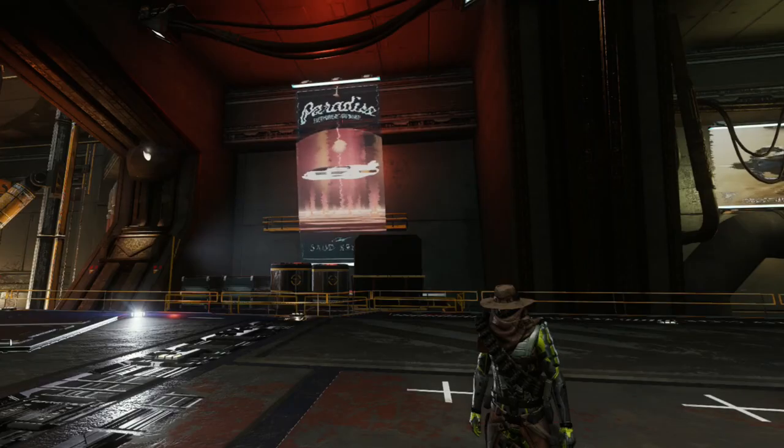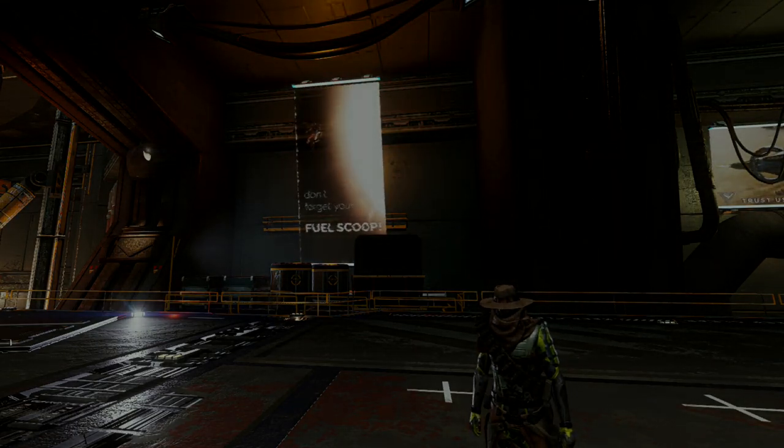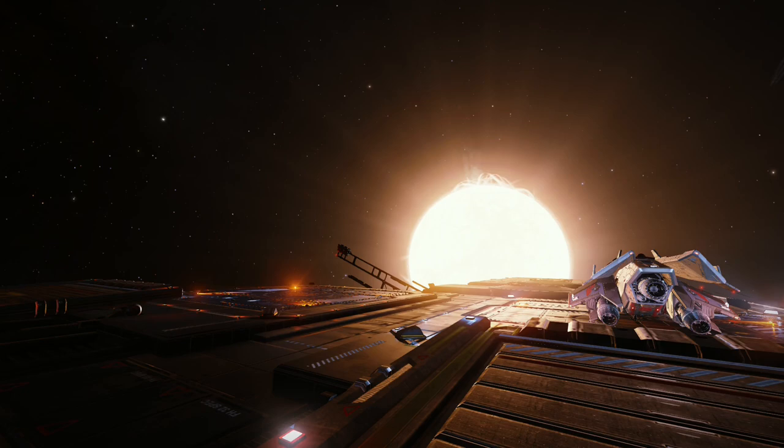Would it be cool to have the possibility to walk around your ship? Definitely. But is it a must? I don't think so. What do you think — do you want or need ship interiors, and why? I would love to know your opinion, so let me know in the comments section below. That's it for me. Fly safe, commanders.